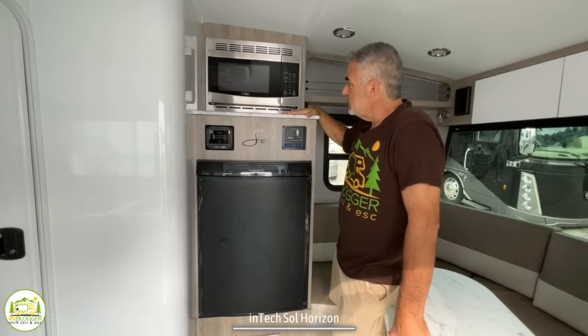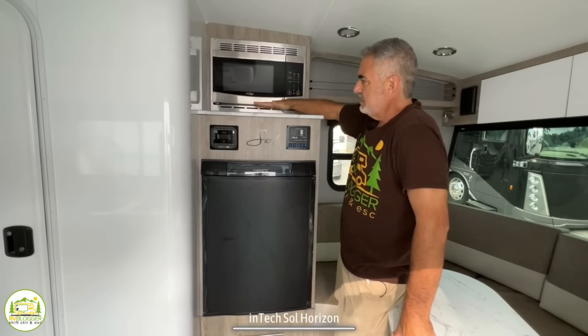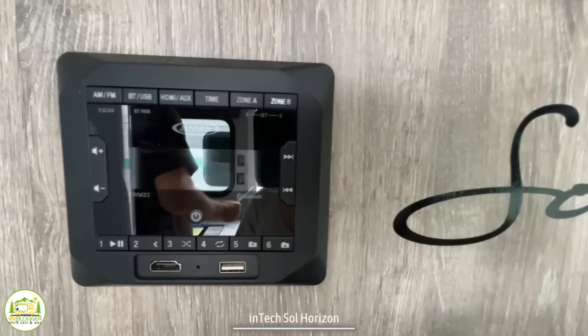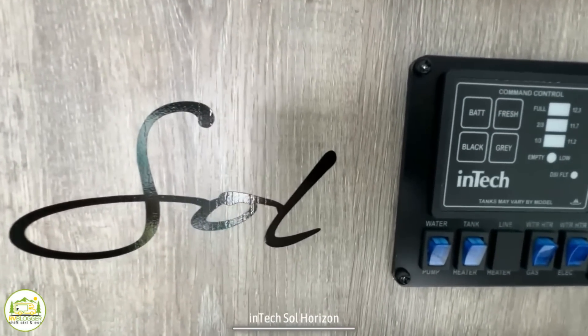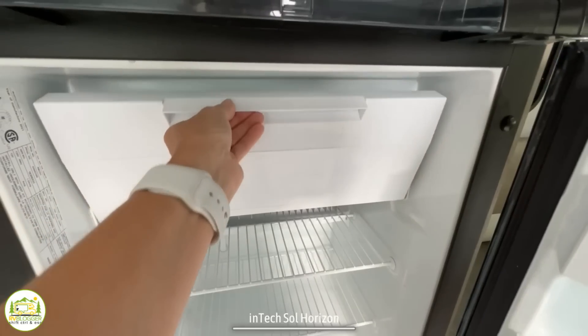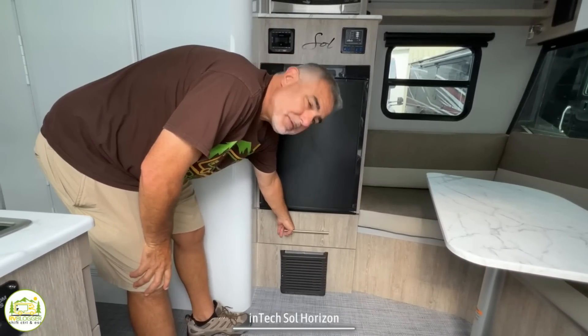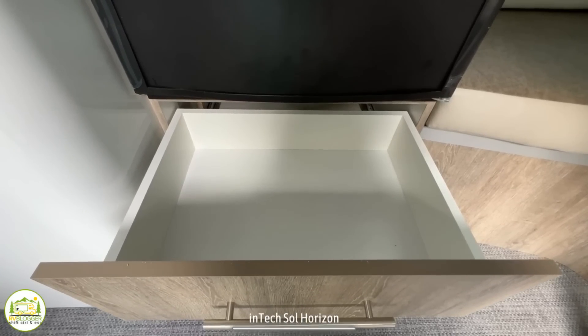Just next to the dinette area is where you'll find your microwave oven up top, with a little bit of countertop space and some of your control panels. Below that, you've got your refrigerator with a little separate freezer area, and below the refrigerator there's even a nice big drawer for more storage.